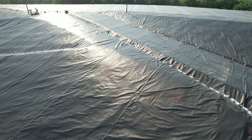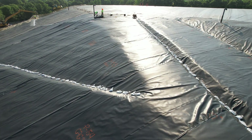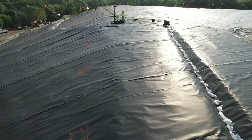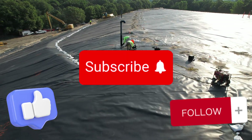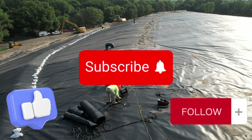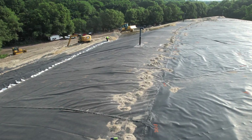Thank you for flying with us at Luciano's Excavation. Your support keeps our wheels turning and our spirits high. Don't forget to like, subscribe, and follow for more behind-the-scenes looks at how we make big projects happen. See you at the next site.